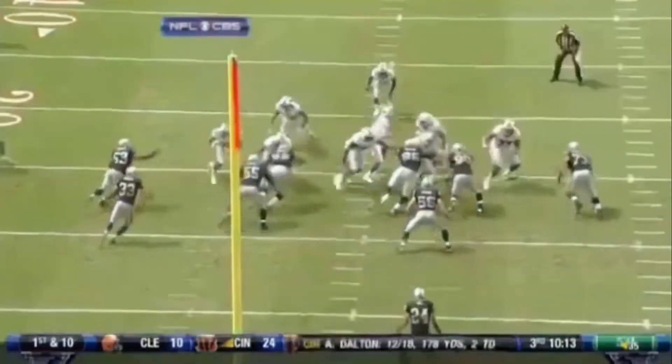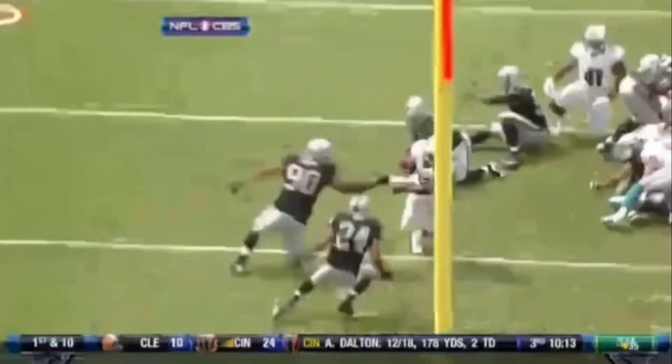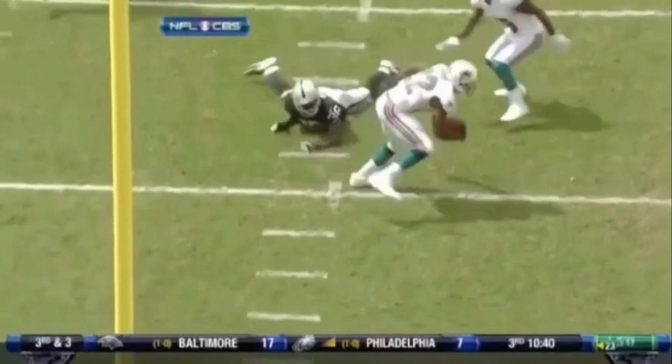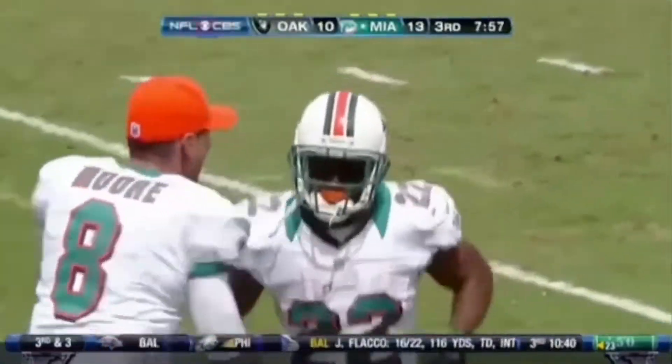Allen's defense could not corral Reggie Bush on this play. Look, one missed tackle there, then another. He cuts it back, steps out of Mike Mitchell's hands, and then another. Just nifty footwork. Reggie Bush just danced his way through that secondary.